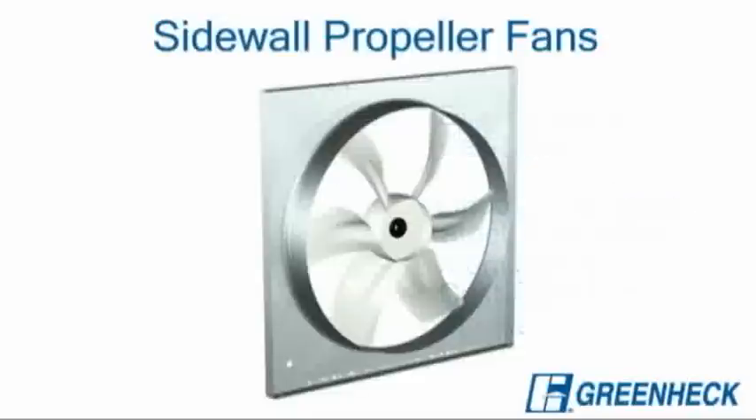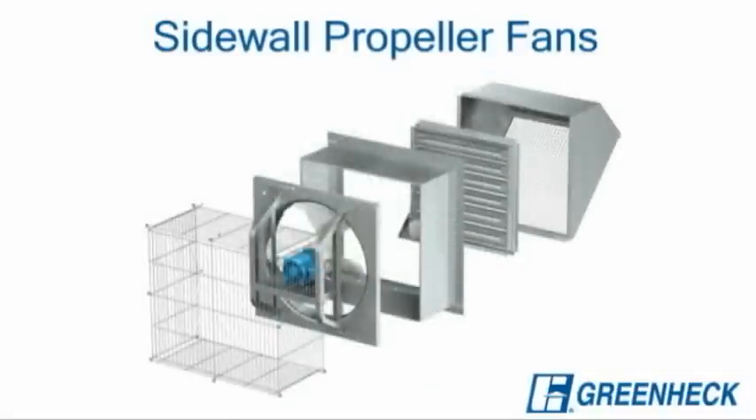Propeller fans for sidewall applications are also available in a wide range of sizes and capacities, with a variety of accessories including dampers and weather hoods.